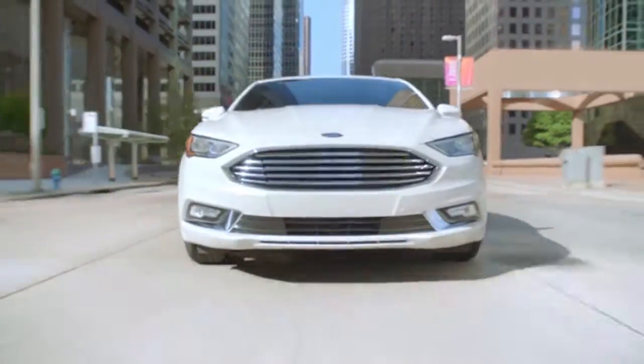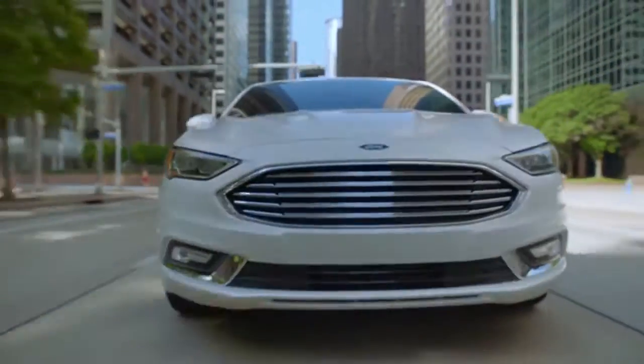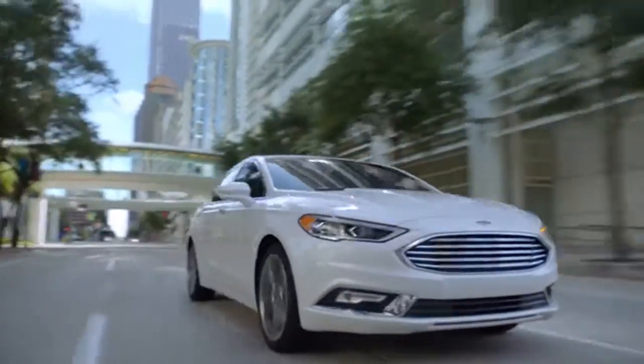With adaptive cruise control, lane departure warning, and enhanced Active Park Assist, the 2018 Ford Fusion safely takes you anywhere.